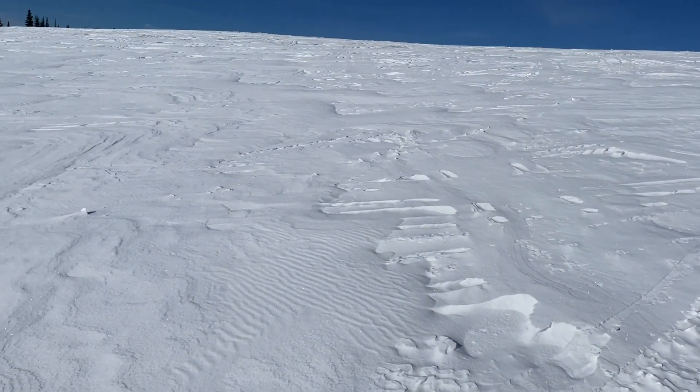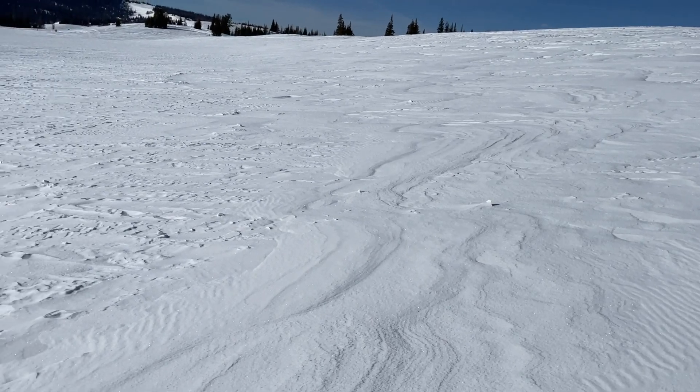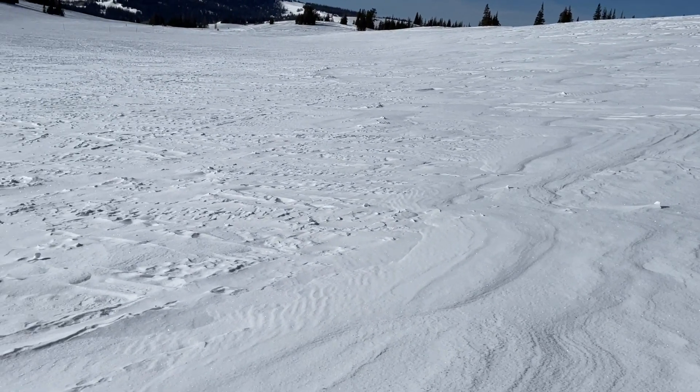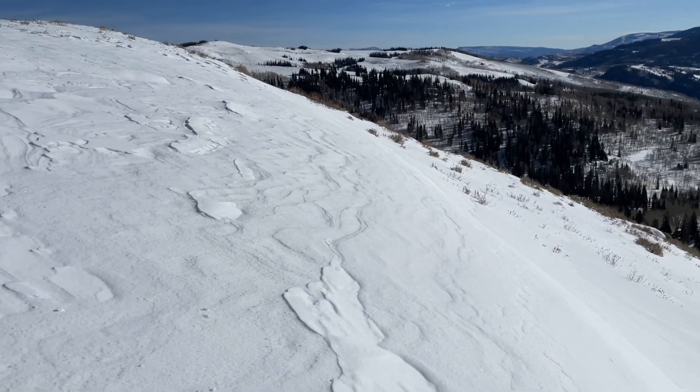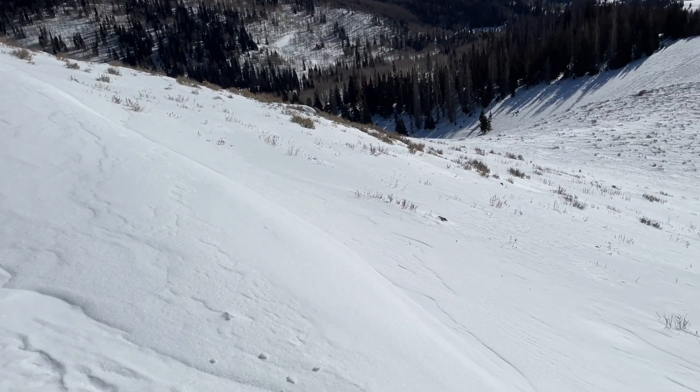Where there is a slab is where winds have drifted snow. There have been really strong winds in the Uintas that have transformed the landscape in the last few days. You can find some wind drifts on south-facing slopes, but these were deposited on dirt or an almost non-existent snowpack.